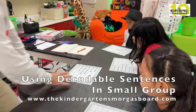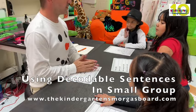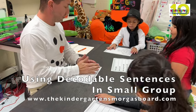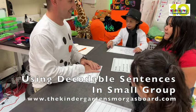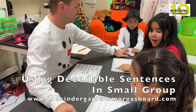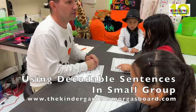All right, so we worked really hard on saying the sounds and reading those words. Those were all the words that are in your sentences. Now we're going to try to read our sentences. We're going to point to the first word. All right, you ready? When we don't know words, we use our quiet voices.